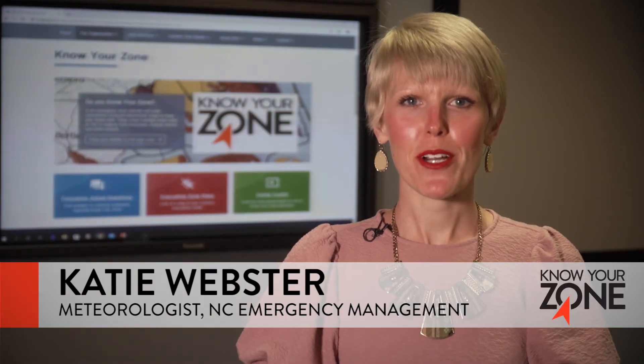Hey everybody, I'm Katie Webster, Meteorologist with North Carolina Emergency Management.